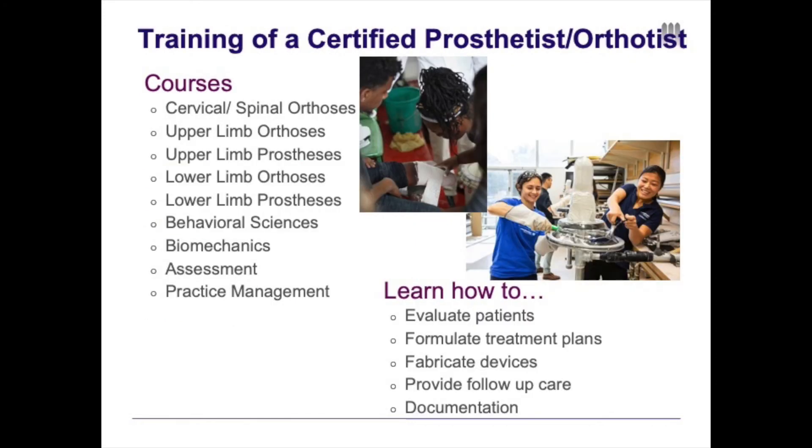The training of a certified prosthetist and orthotist starts in the master's program. Within the master's program, students go through main courses such as cervical and spinal orthoses, upper and lower limb prosthetics, and upper and lower limb orthotics. For each course, students learn the biomechanics and design features of each device as well as how to fabricate them.